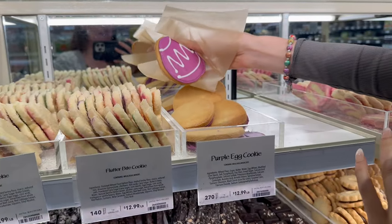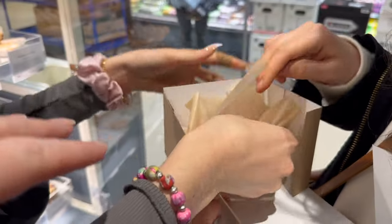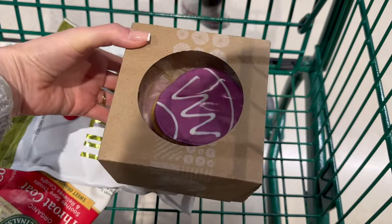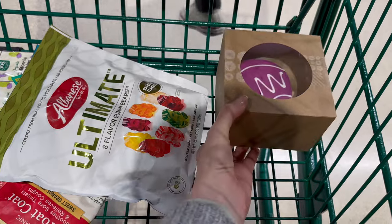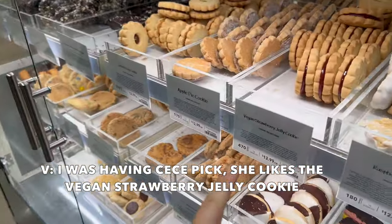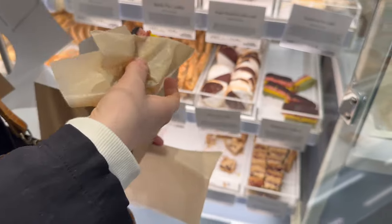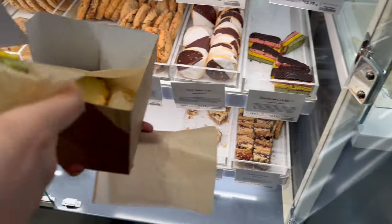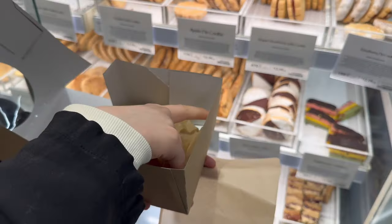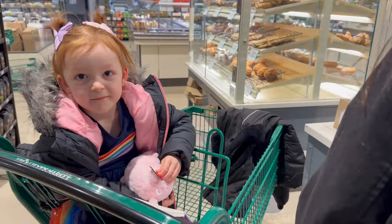They're so cute. So we got two of the Easter egg cookies and two of the little carrots. She likes a vegan strawberry jelly cookie and a rainbow one as well. Should we get one each? So you're picking out one rainbow cookie and one vegan strawberry jelly cookie. Yep, those are the two she picked out. That looks really good — that's a good choice, baby.